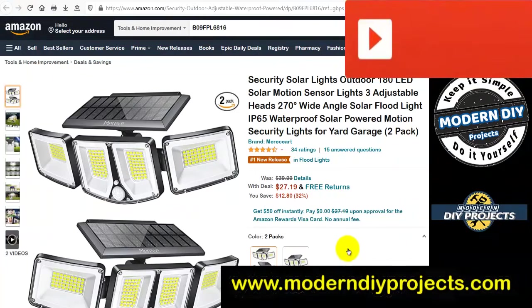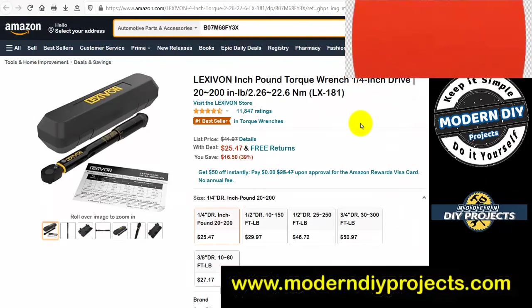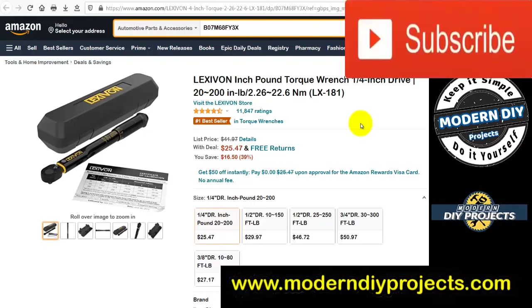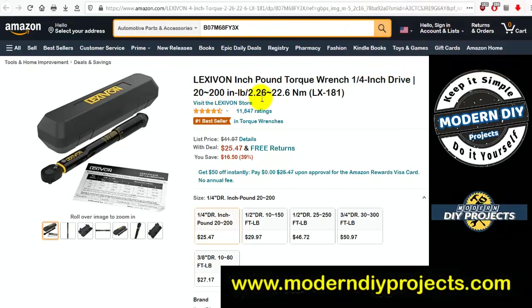The Leviton inch-pound torque wrench, 1/4-inch drive, 20 to 200 inch-pounds (2.26 to 22.6 Newton meters). Was $41.97, now $25.47 — comparable to Harbor Freight pricing. Harbor Freight's click-type torque wrenches have been going up in price, so at 25 bucks this Leviton is a pretty decent deal.